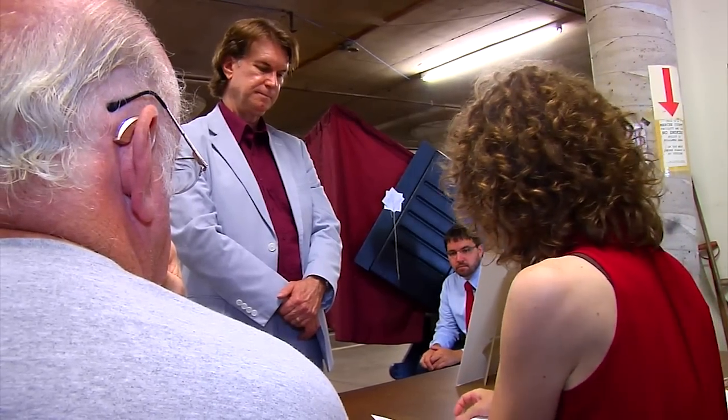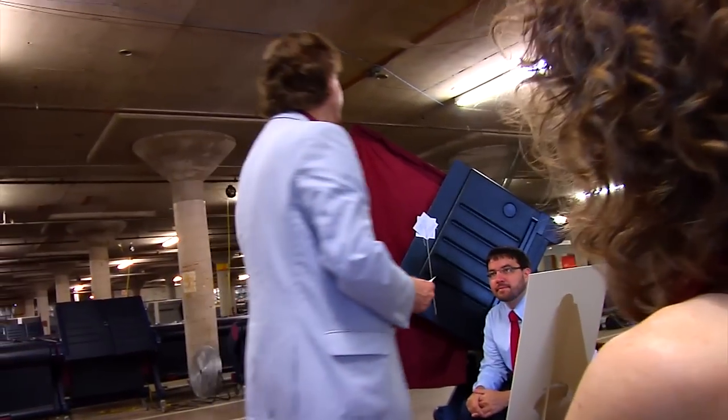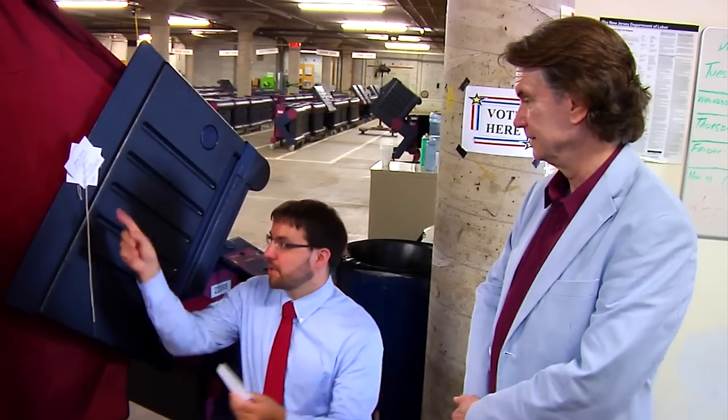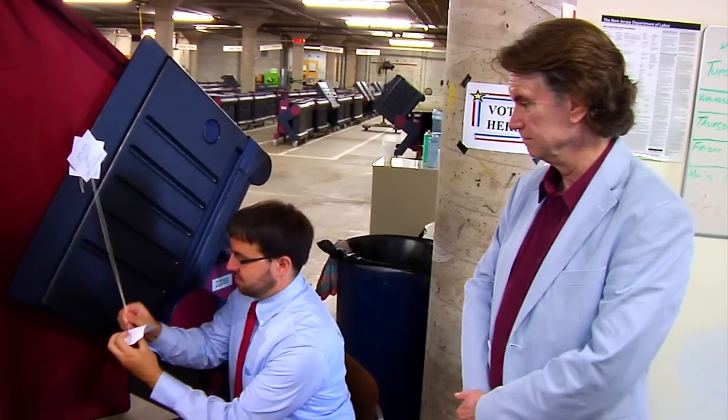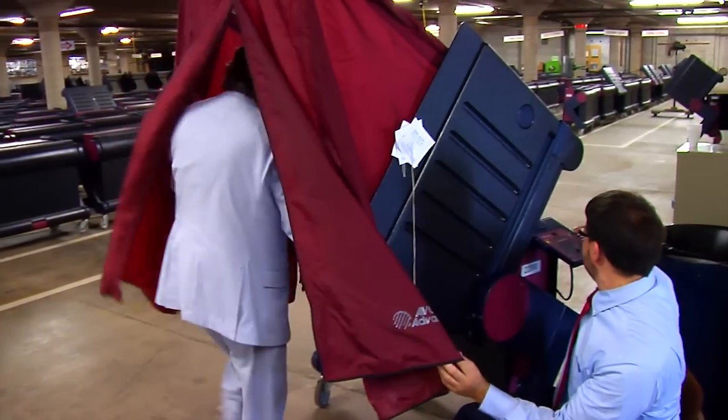Una vez que su registro es verificado, se le entregará la parte inferior de la papeleta de autorización electoral numerada que usted firmó anteriormente. Lleve la papeleta a la zona de la máquina de votación y entréguesela al funcionario electoral, quien le permitirá entrar en la máquina.